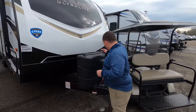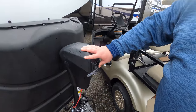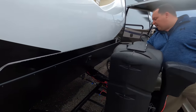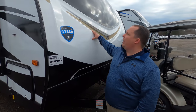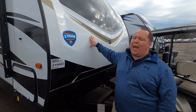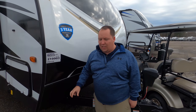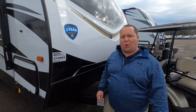Right up here we do have a power tongue jack — very nice for getting it on and off your truck. There are 20-pound propane tanks here that you can upgrade to 30-pound tanks, and over here is where your batteries would go. We do have a molded fiberglass cap right here — it looks great. I love what Outback did with the gold trim, it looks really classy and elegant with the black diamond plate. Because this is a Keystone, you also get the three-year structural warranty.